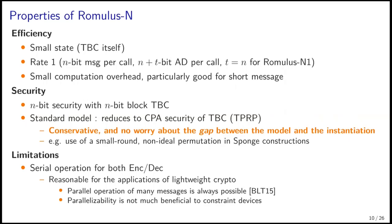This is a conservative model, and it is desirable since we do not have to worry about the gap between the model and the instantiation. This is contrastive to the case of some sponge constructions, where large small-round permutations are used internally and non-ideal behaviors are observed. The limitation of our scheme is that it has sequential operation for both encryption and decryption. We think this is acceptable for lightweight cryptography applications. In cases where processing many messages at the server side is needed, parallel operation is still possible in general, and parallelizability is not much beneficial to constrained devices.